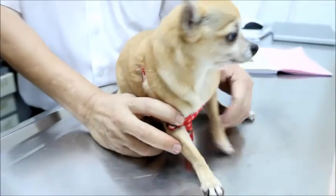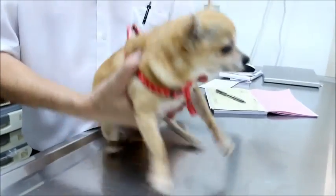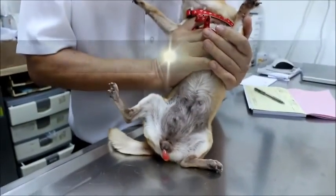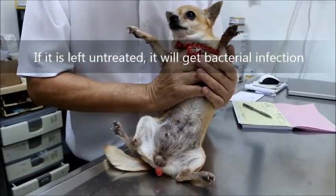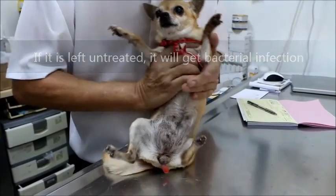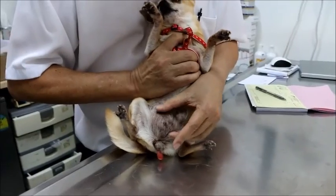The owner says the dog cannot go under anesthetic. The concern is that if this vaginal prolapse is not treated, it will get rotten and infected, and then infection will spread.